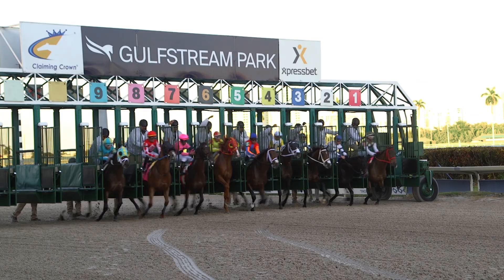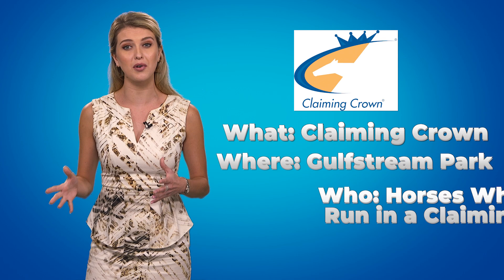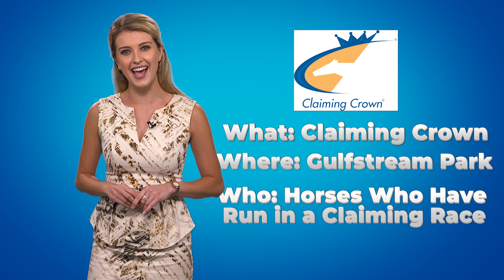You also see the likes of Starship Jubilee, who was claimed for just $16,000 right here at Gulfstream Park, now a multiple grade one winner for trainer Kevin Attard. So don't just pigeonhole those claiming horses — we also have a chance for them to have their day to shine. On the opening weekend here at Gulfstream Park, we'll see the Claiming Crown, where horses who have run for a claiming tag have a chance to run in some big stakes races and get their day in the sun as well. Hope that gave you a little bit more information about the claiming game, and some things to look for the next time you're handicapping at Gulfstream Park.